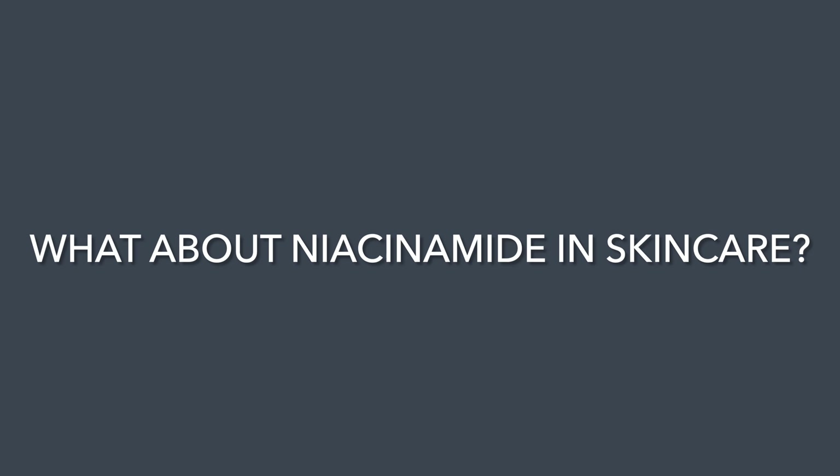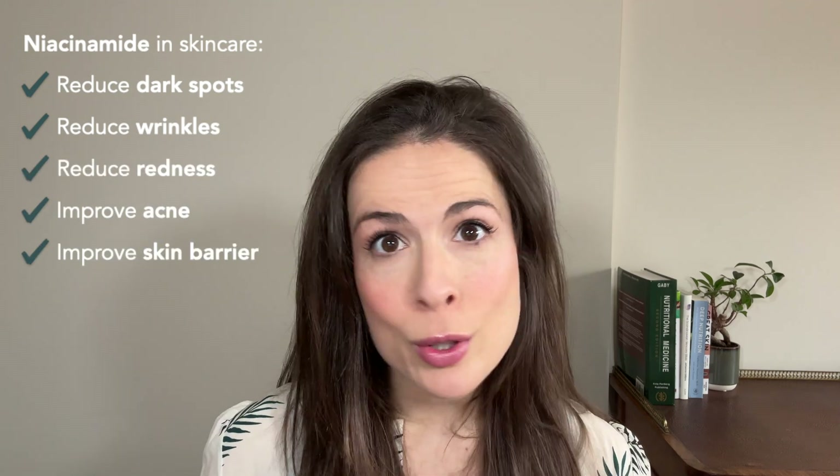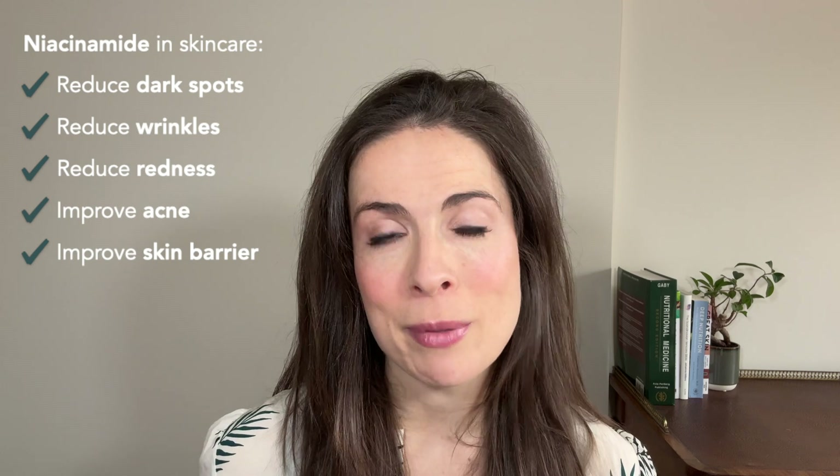Moving on to niacinamide in skincare — this is how most of us are familiar with it, and the skincare world is having a love affair with this vitamin at the moment. Products with niacinamide have been shown to reduce dark spots or hyperpigmentation, reduce wrinkles, reduce redness, improve acne, and improve skin barrier function. Which all sounds amazing, but if you're detecting a tiny hint of scepticism, it's because if you actually look at the research you detect a few yellow flags — not quite red flags. There are three things you should know.